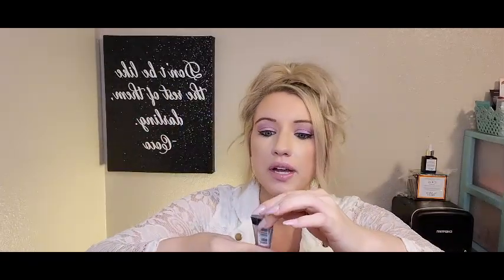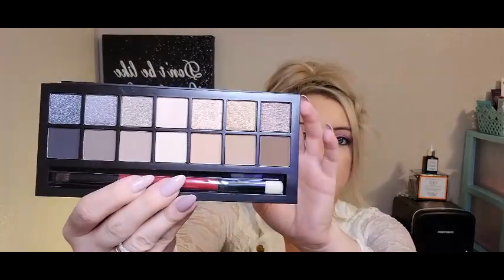Next is by Smashbox — this is the Full Exposure eye palette. I didn't know when buying this that you get a free little gift included: a 24-hour photo finish shadow primer, which is really cool. This is just your typical nude palette, but I love Smashbox, I've always been a fan. You do get a mirror here, and it comes with a really nice brush. These are all the shades — super pretty. Perfect for your everyday look or for travel. I only paid $18 for this one and was really excited to see the little eye primer that came with it. Smashbox is just a really good brand, a little pricey but really good quality.